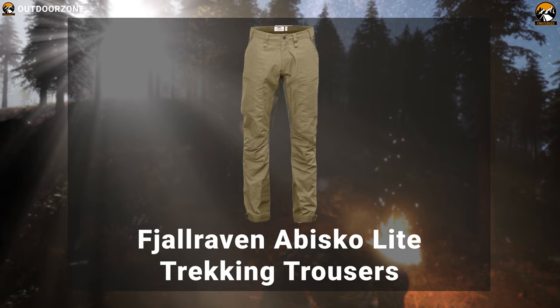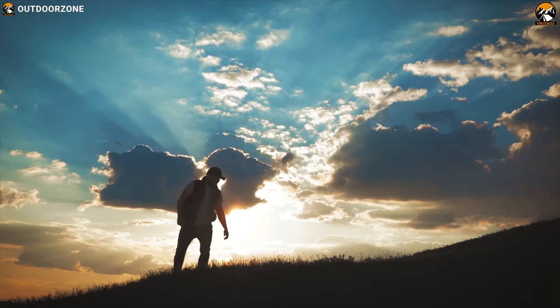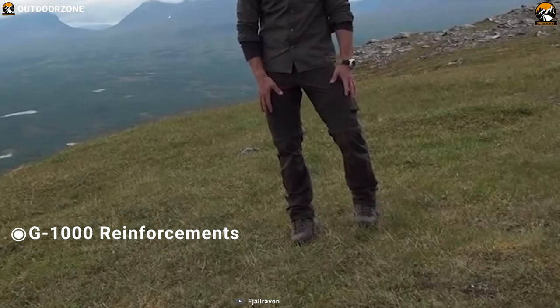Lightweight, cool and comfortable — that's exactly what the Fjallraven Abisko Life Trekking Trousers deliver to keep you comfortable on any hiking trip. Made from 4-way stretch polyester fabric, this pant is extremely breathable. It also features G1000 reinforcements at the leg openings which makes it abrasion-resistant for maximum durability.